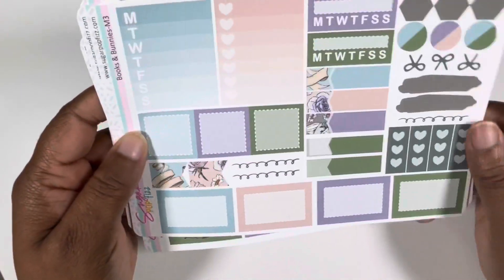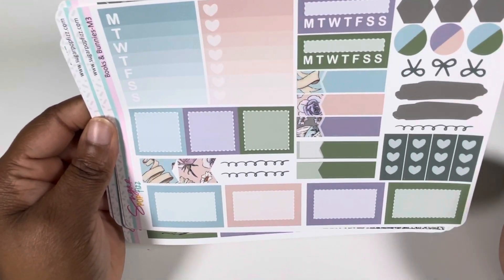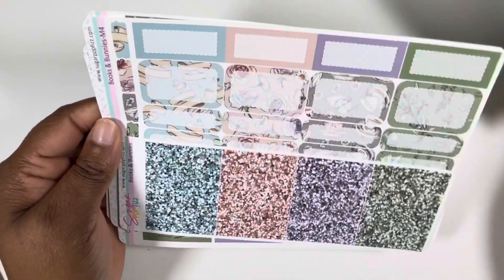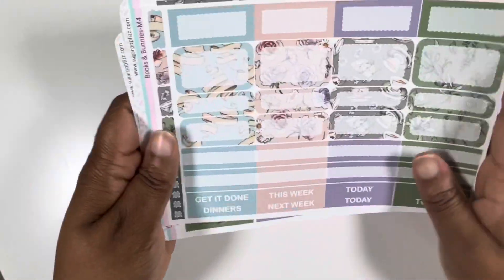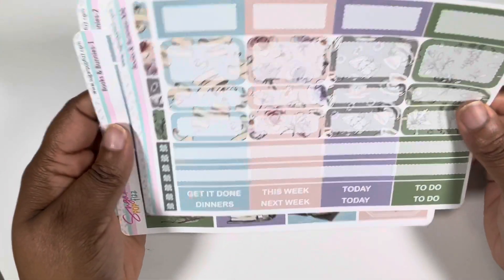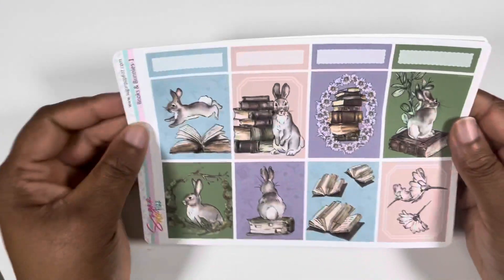I love these square boxes — I'm glad more shops are putting square boxes in their kits because they are so cute. Then I added on the glitter headers. They have more boxes and labels. And that is the mini kit for Books and Bunnies — week three.